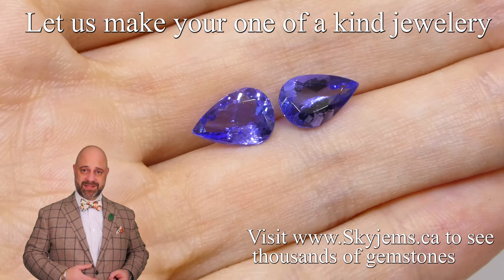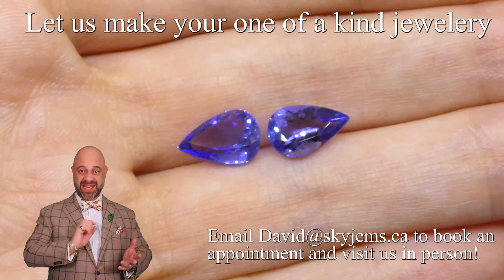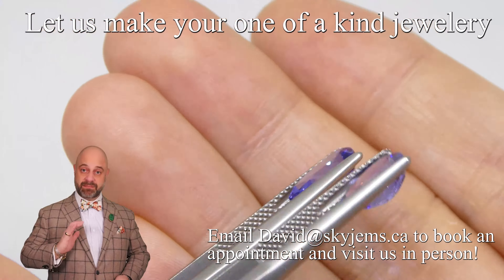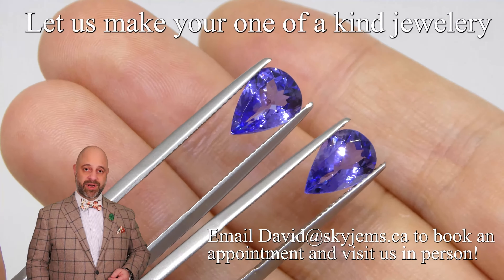3.66 total weight, incredible color to these, absolutely exceptionally clean, beautiful cutting — and it all comes together to give us gems that are going to set up beautifully and make an incredible piece of heirloom quality finished jewelry.